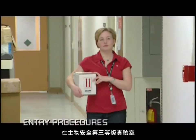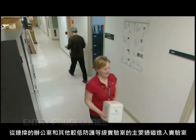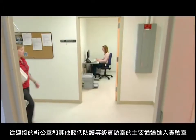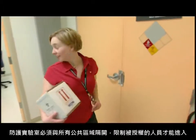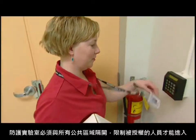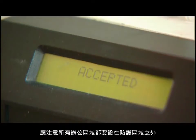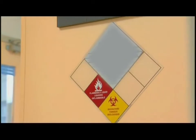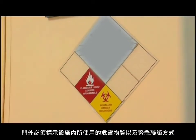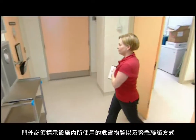In this containment level 3 lab, as in many facilities, you access the lab from a main corridor that connects to offices and other labs with lower containment levels. The containment laboratories are separated from all public areas, limiting access to authorized personnel only. All office areas are outside the containment area itself. Signage also identifies what hazardous materials are being used in the facility and who to contact in case of an emergency.